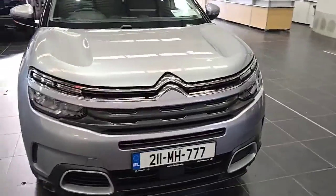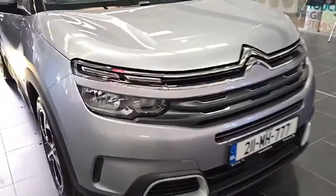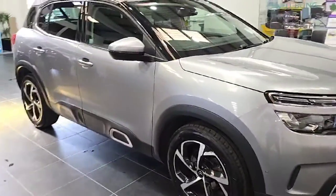This car is finished in metallic silver. These cars came with a five-year warranty from new, so there's a remainder of that. It has LED daytime running lights and is a 1.2 petrol six-speed manual with 130 horsepower.